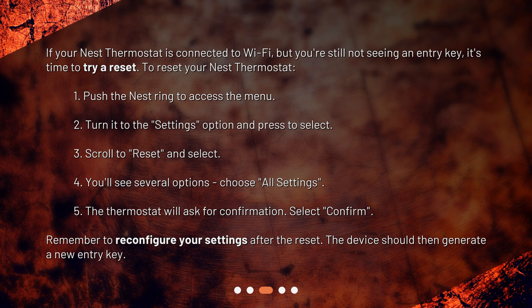4. You'll see several options — choose All Settings. 5. The thermostat will ask for confirmation. Select Confirm. Remember to reconfigure your settings after the reset. The device should then generate a new entry key.